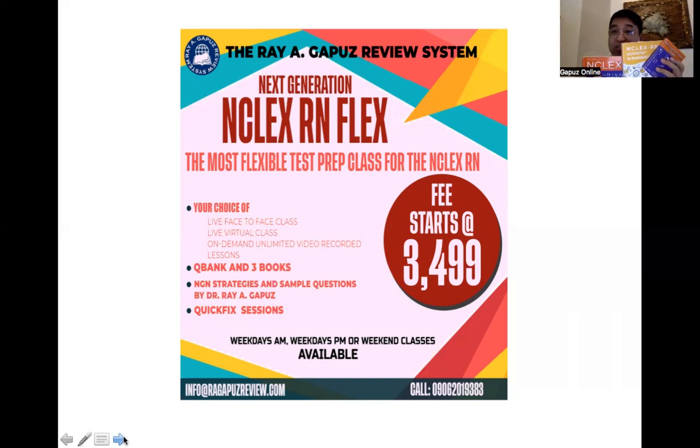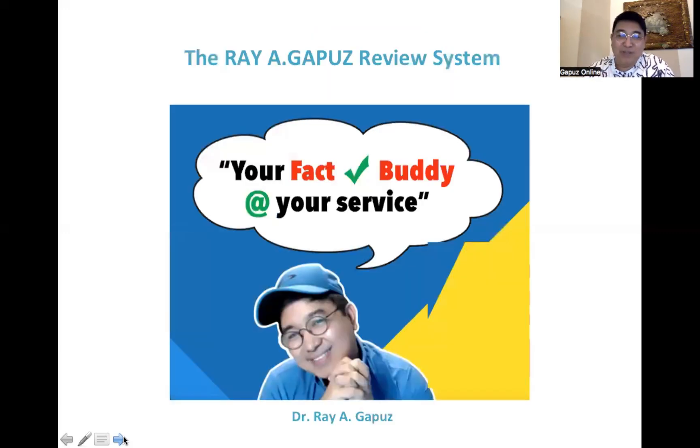You get all three books plus your live face-to-face or live virtual classes — remember, we do our classes live so you can always interact with the Agapo system mentors — plus our quick fix sessions. This has been your mentor, your fact-check buddy, Agapo, saying: one functional concept today keeps your NCLEX RN fears away. See you in our next video.